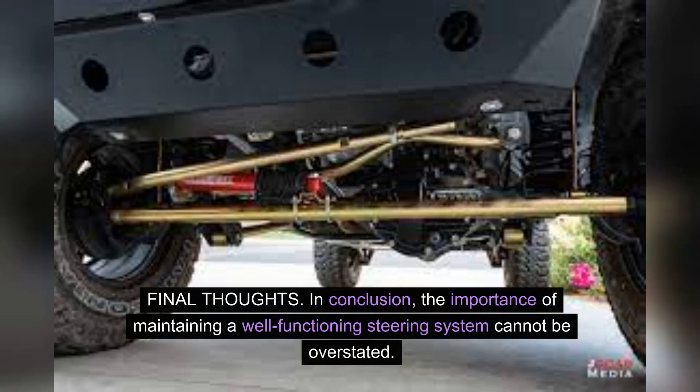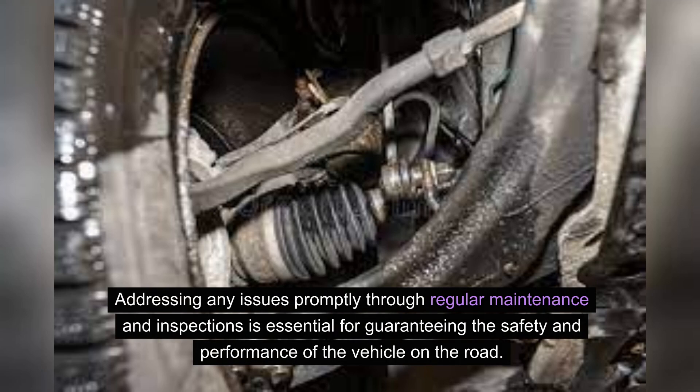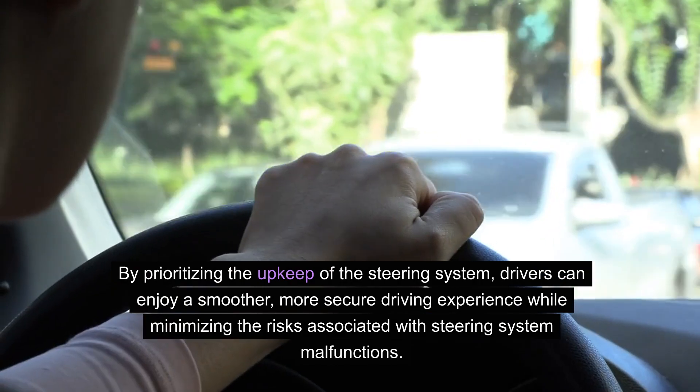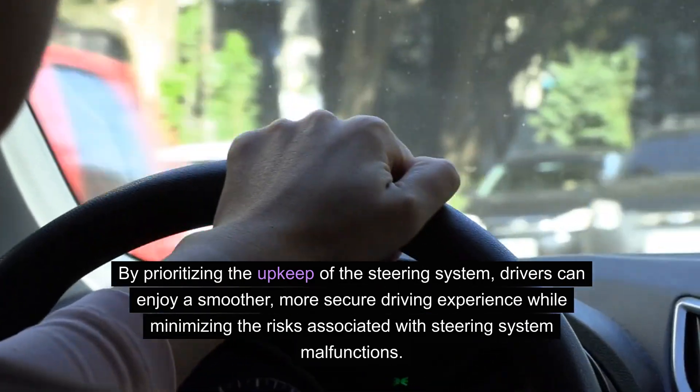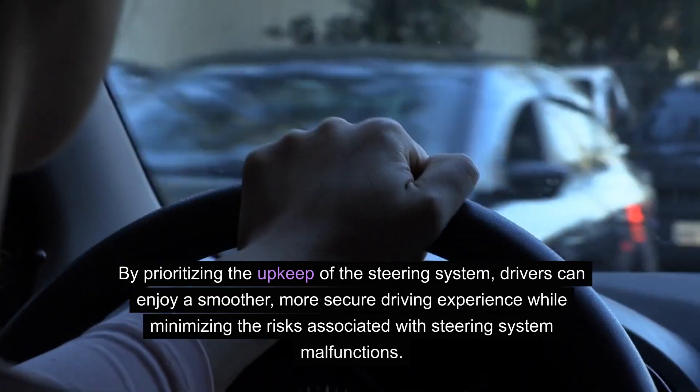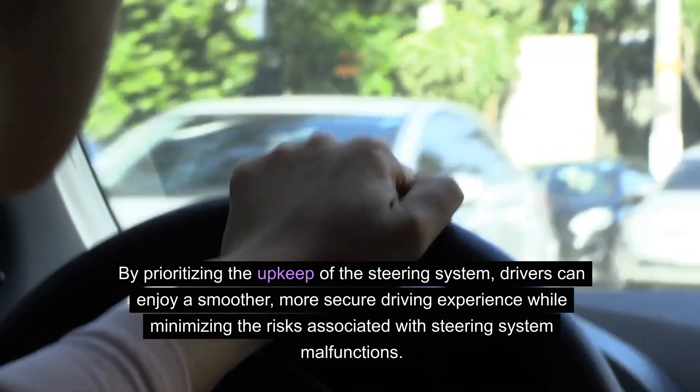In conclusion, the importance of maintaining a well-functioning steering system cannot be overstated. Addressing any issues promptly through regular maintenance and inspections is essential for guaranteeing the safety and performance of the vehicle on the road. By prioritizing the upkeep of the steering system, drivers can enjoy a smoother, more secure driving experience while minimizing the risks associated with steering system malfunctions.